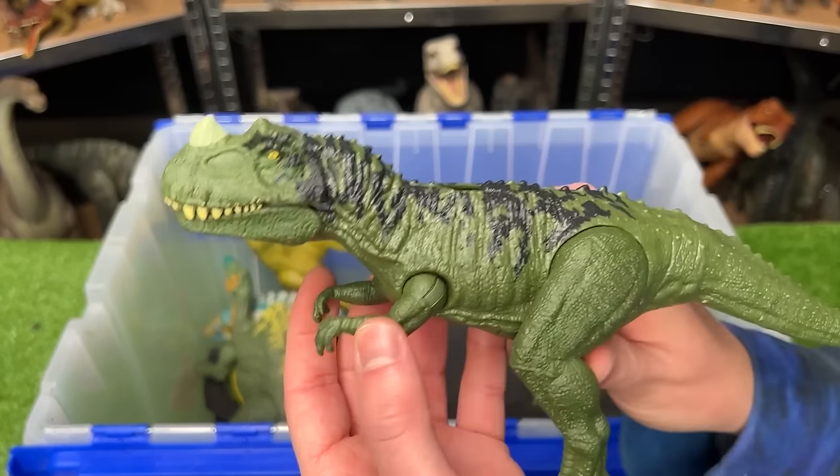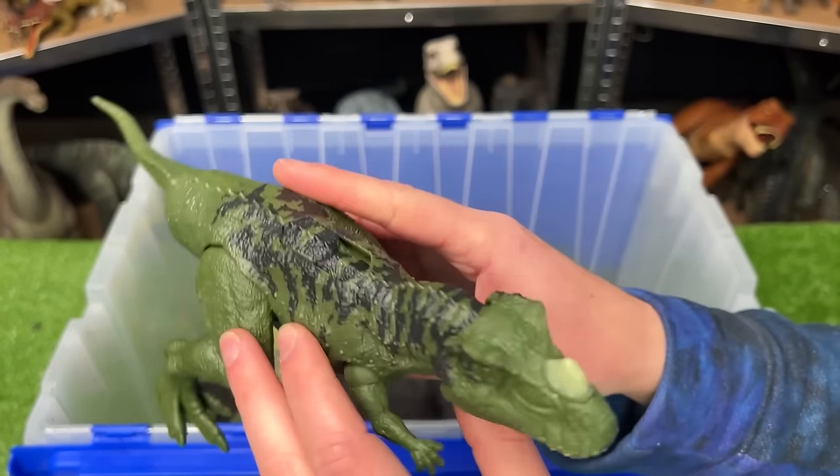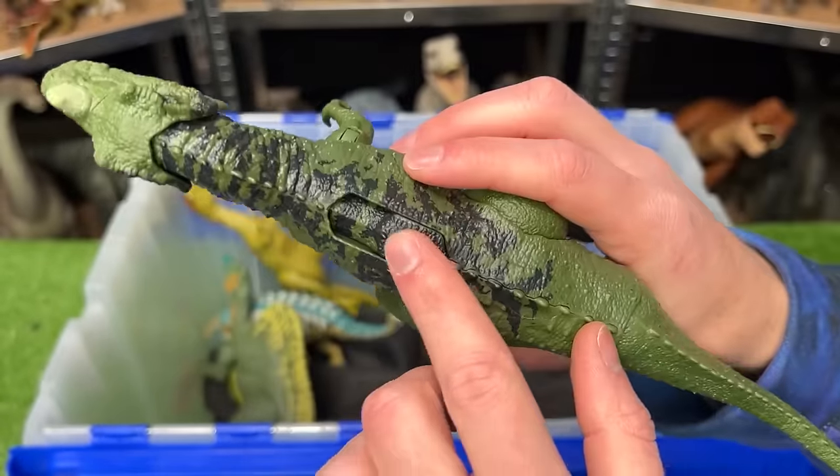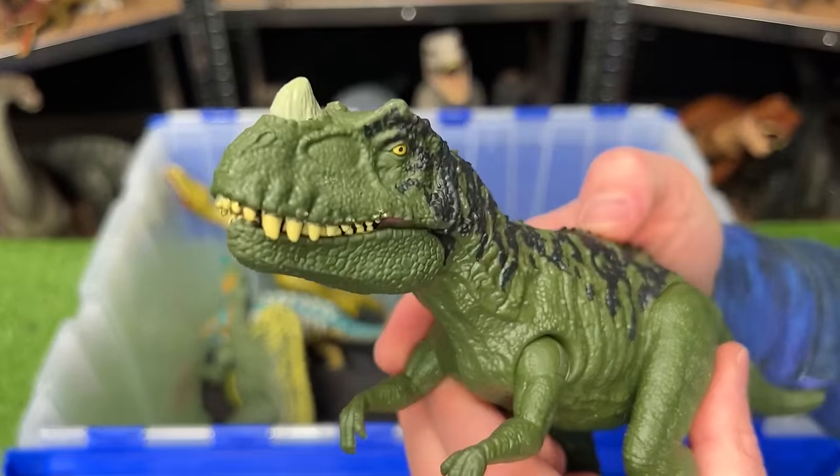This is the Zeratosaurus figure with the dark green and black coloring. It's got the tiny little horn on its head, and there's a slide lever action for the chomping and sound effects.